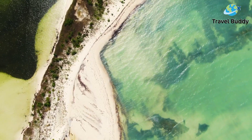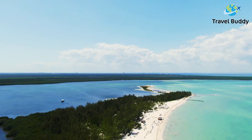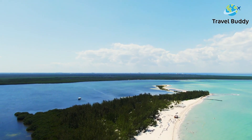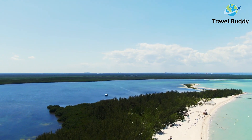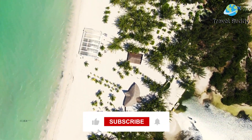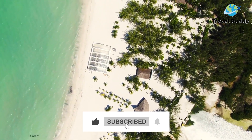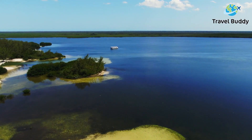Thank you for joining us on this adventure exploring Playa del Carmen; we hope this video was useful to you in your travels. Please let us know in the comments which one of these attractions you want to experience first, or tell us if you have any other experiences worth mentioning. Don't forget to like, share, and subscribe for more exciting journeys like this one. We'll catch you in the next video!